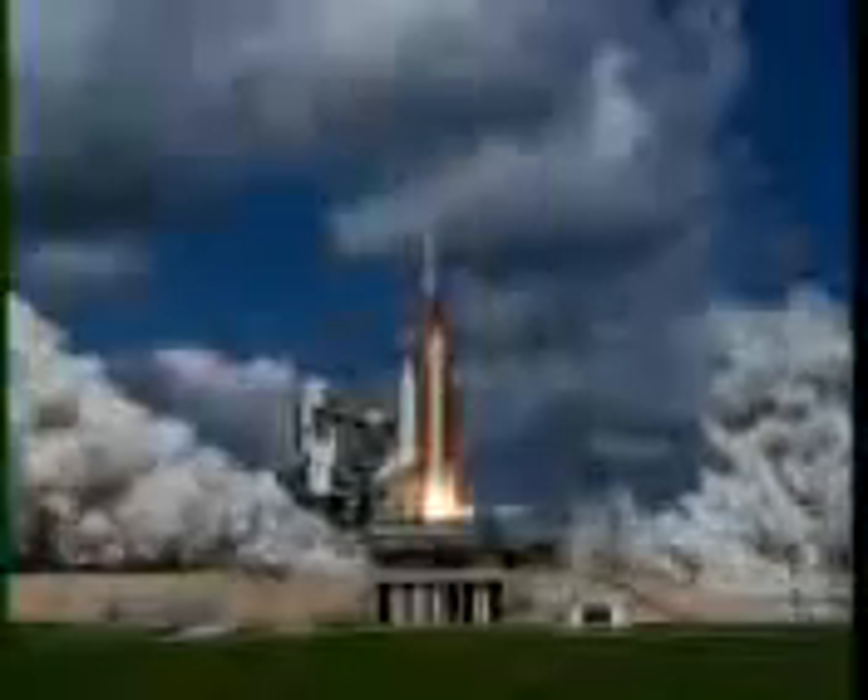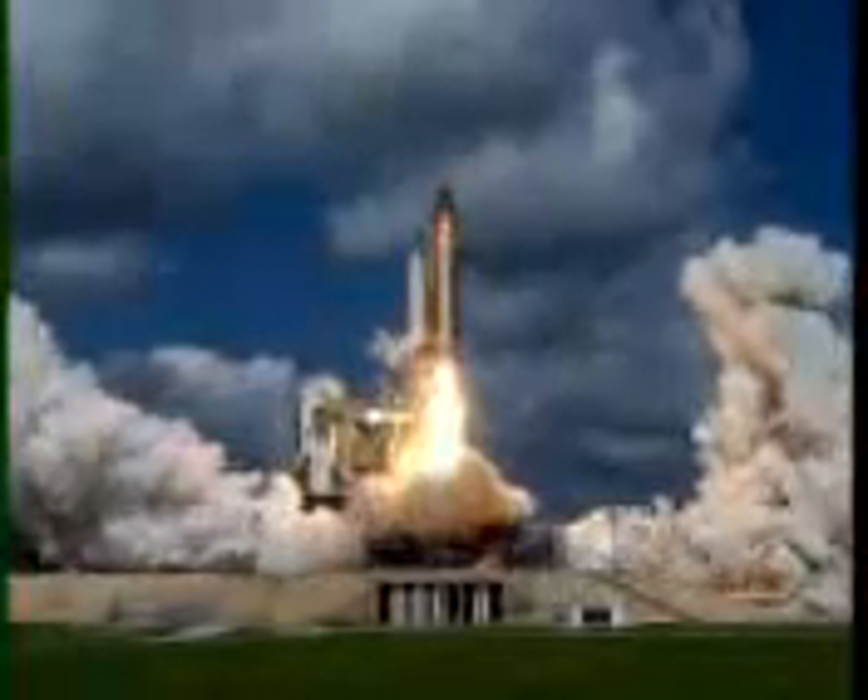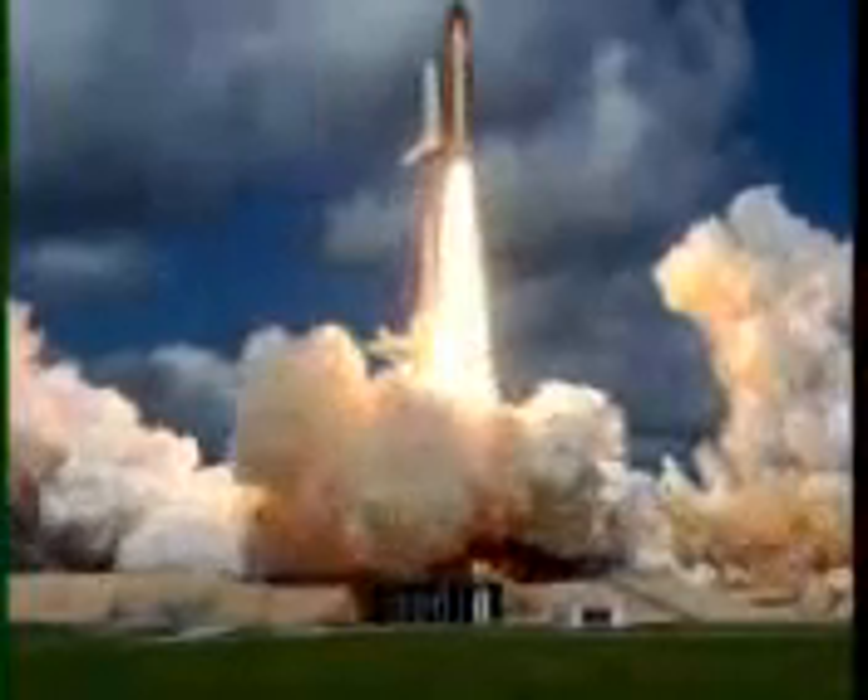Seven, six, five — three engines up and burning. Three, two, one, and liftoff of Space Shuttle Discovery, beginning America's new journey to the moon,